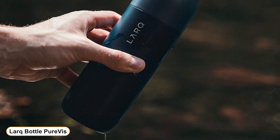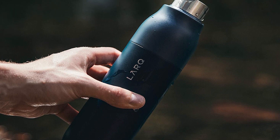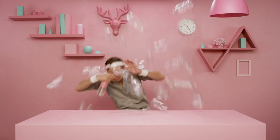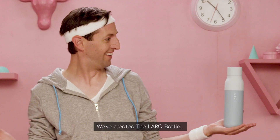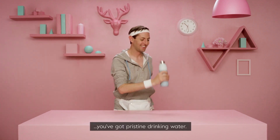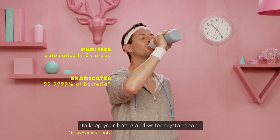Number 2: Lark Bottle Pure Vis. The double wall insulated Lark Bottle Pure Vis doesn't sweat and comes in a travel-friendly 17-ounce or 25-ounce size. Save the planet one less plastic bottle at a time. Using advanced non-toxic, mercury-free UVC LED technology to sanitize water and clean the inner surfaces of the bottle by eliminating odor-causing bacteria and viruses — it works at the touch of a button and self-cleans by automatically activating every two hours to keep your bottle fresh and stink-free.